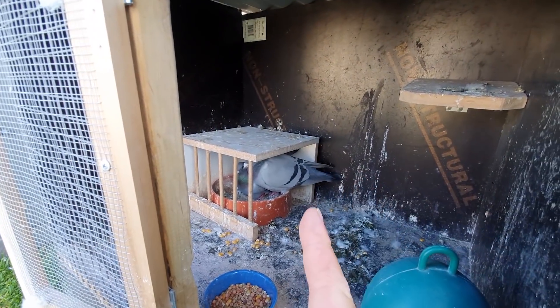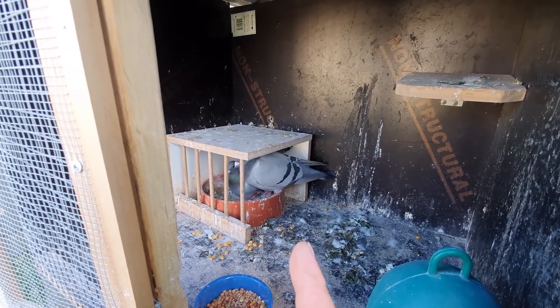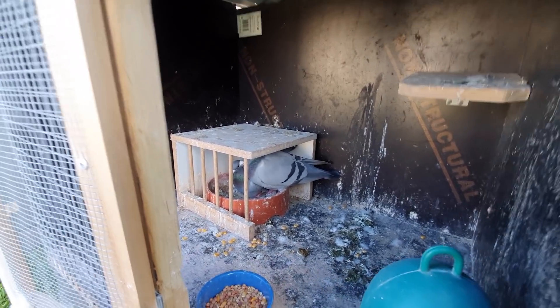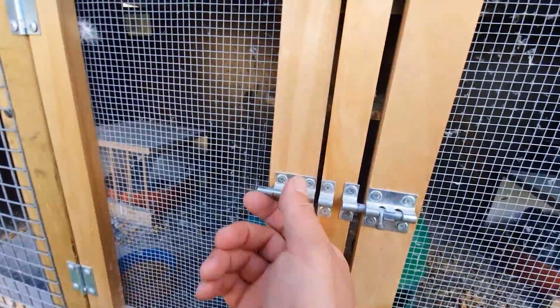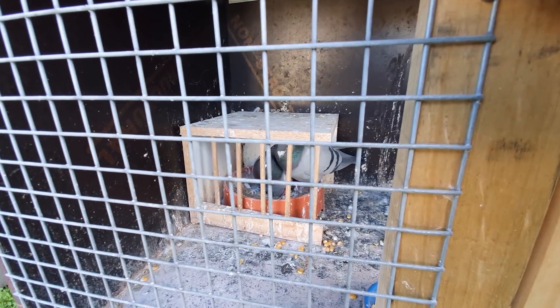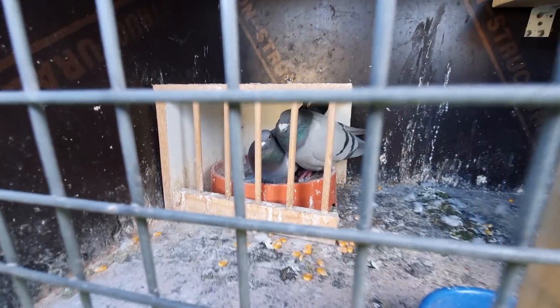I'm gonna see you guys tomorrow - there'll be more of the loft building so stay tuned. Hopefully I'll get 99% finished tomorrow. I need to get prepared so we can head out there on sunrise and get into this loft.